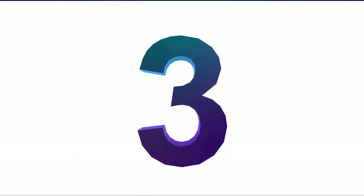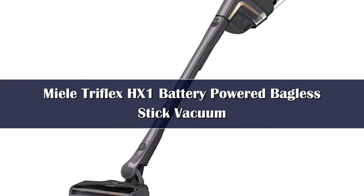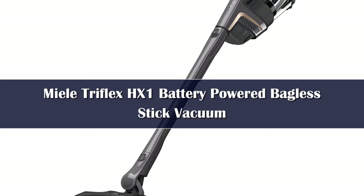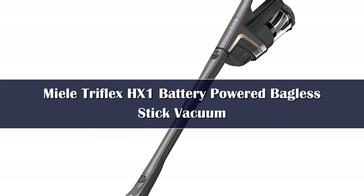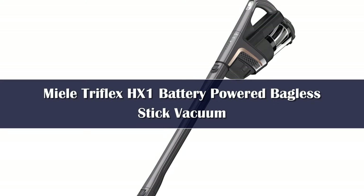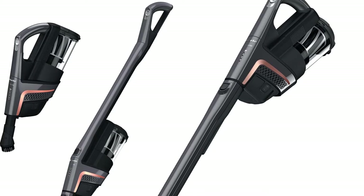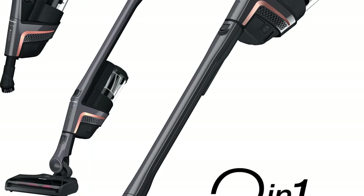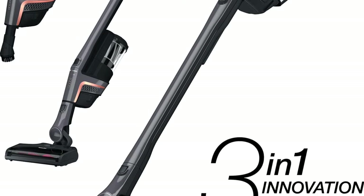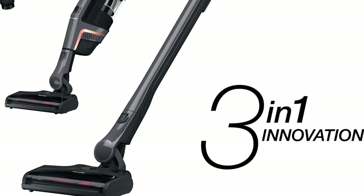Number 3: Never have we seen a stick vacuum as innovative and adaptable as the Miele Triflex. Most stick vacuums can be used in two configurations — upright and handheld — but the Miele can transform into three designs. With the motor, battery, and dust cup (the power unit) placed up top, it works like a traditional pole vacuum, making it easy to reach under low furniture or, without the floor nozzle, up high to clean ceiling moldings and light fixtures.